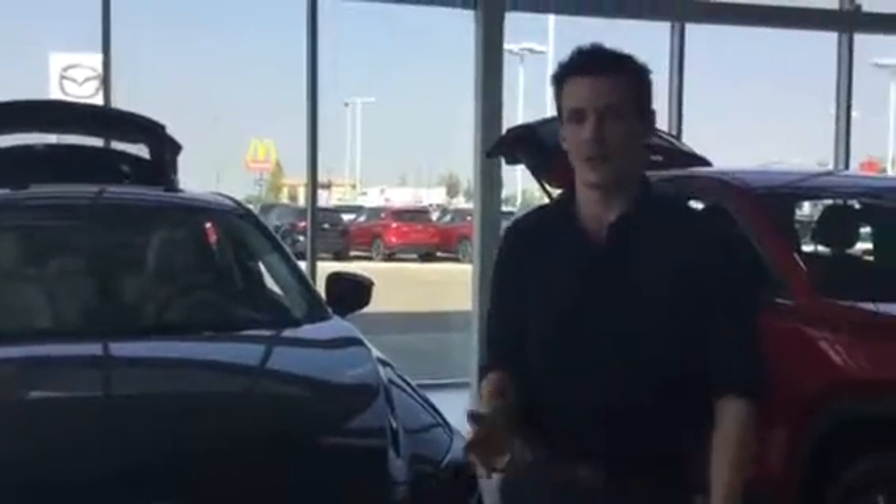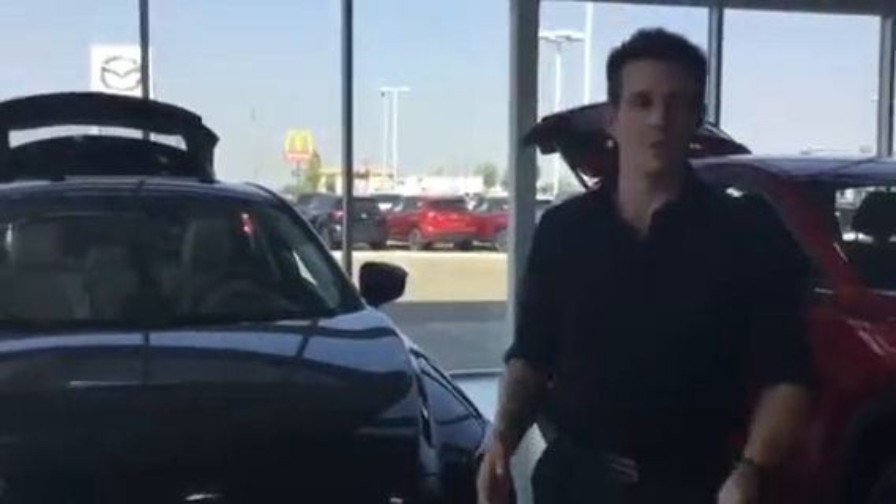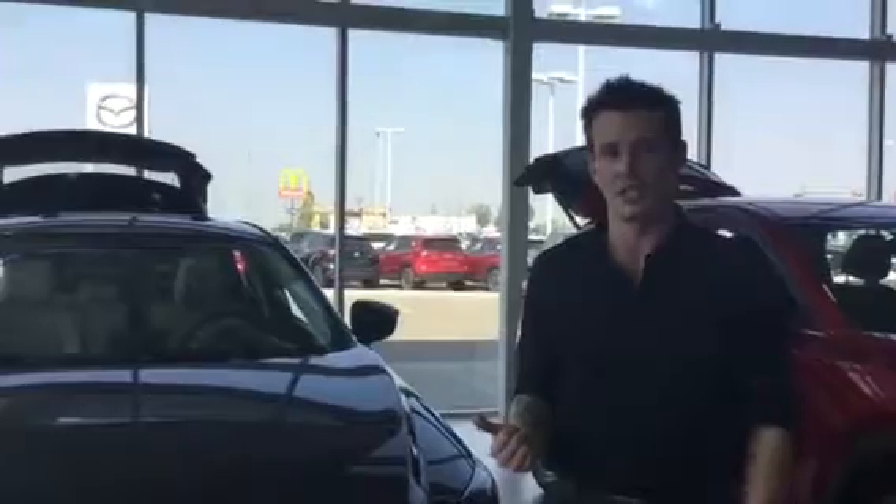Hey Dave, Will here from LA Mazda. Wanted to thank you first and foremost for stopping by the other day. I wanted to do a quick little video walkaround on the CX-3, the GT edition — the one that you were saying kind of interested you.